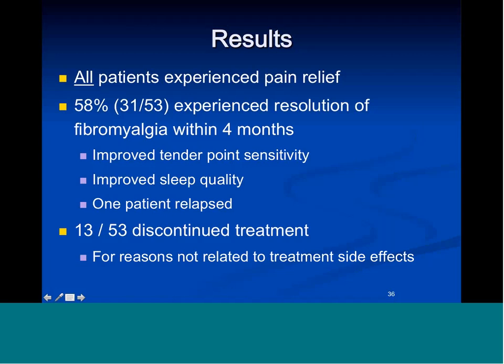13 out of 53 discontinued treatment for reasons not related to treatment side effects — expense or time. My personal feeling is that for people who had been in pain for an average of 12 years, when you take their pain from a 7 to a 0 in 90 minutes, you have created an existential crisis pretty much unparalleled in medicine. Who are you if you're not in pain?